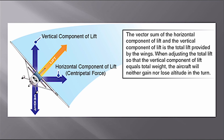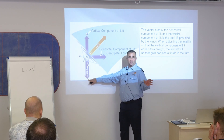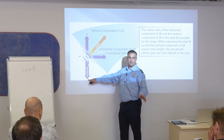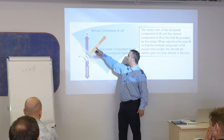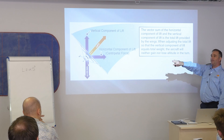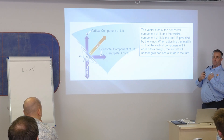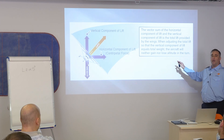The vector sum of the horizontal and vertical components of lift is the total lift provided by the wings. When you adjust total lift so the vertical component equals total weight, the aircraft will neither gain nor lose altitude in the turn. As you bank, you have to increase elevator pressure — you feel it in the seat, and you expose the entire airframe to more weight.